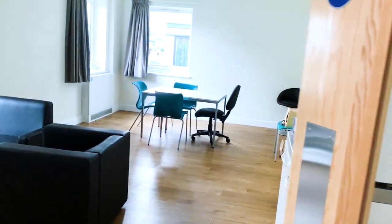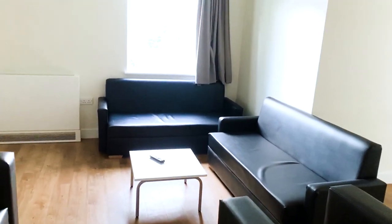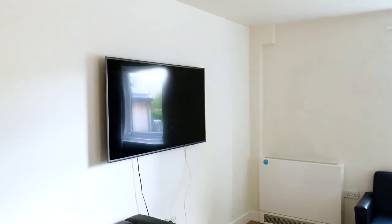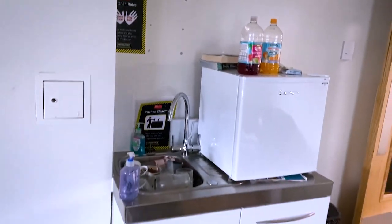This is our common area. It's like a lobby or a living room and we have got the TV so we can Netflix, a fridge, and ample amount of space.